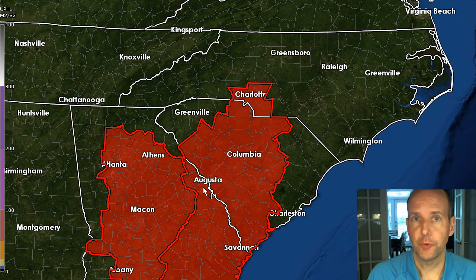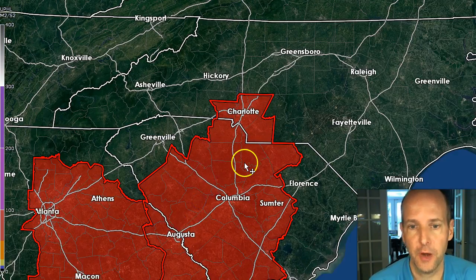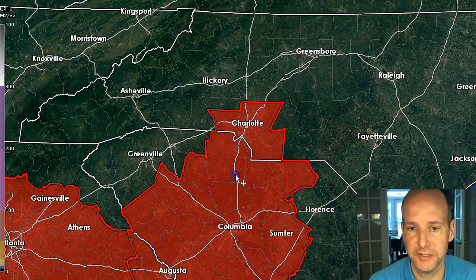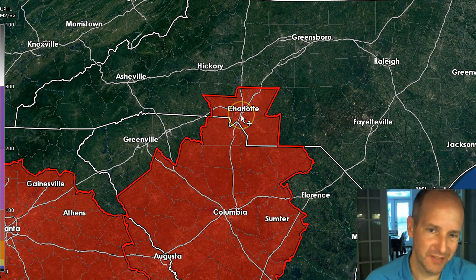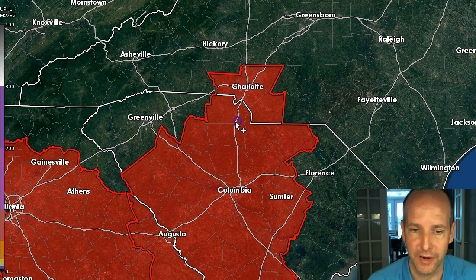Hey everyone, once again, this is First Warn Storm Team Chief Meteorologist Brad Panerich. Quick update from earlier this afternoon, really around lunchtime. The tornado watch was issued for the metro area until 8 p.m., but we're kind of just in a very little area up here in Mecklenburg County, Charlotte metro area.